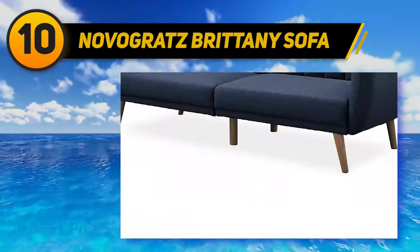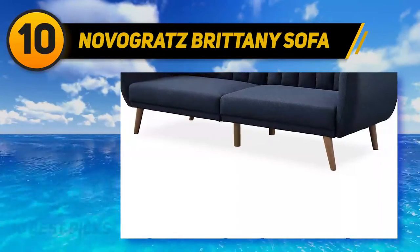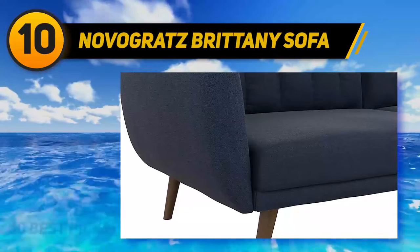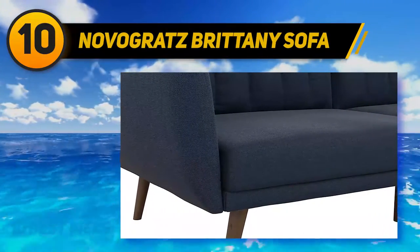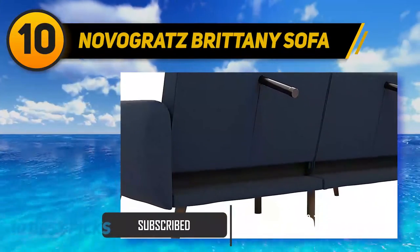If you're in the process of looking for a new couch but you like the idea of having a nice spot to nap during the day as well, then you should consider buying this Brittany Sofa Futon by Novgritz. This couch screams luxury and class in every detail, especially when you take the oak-colored legs and rib-tufted headboard into consideration.